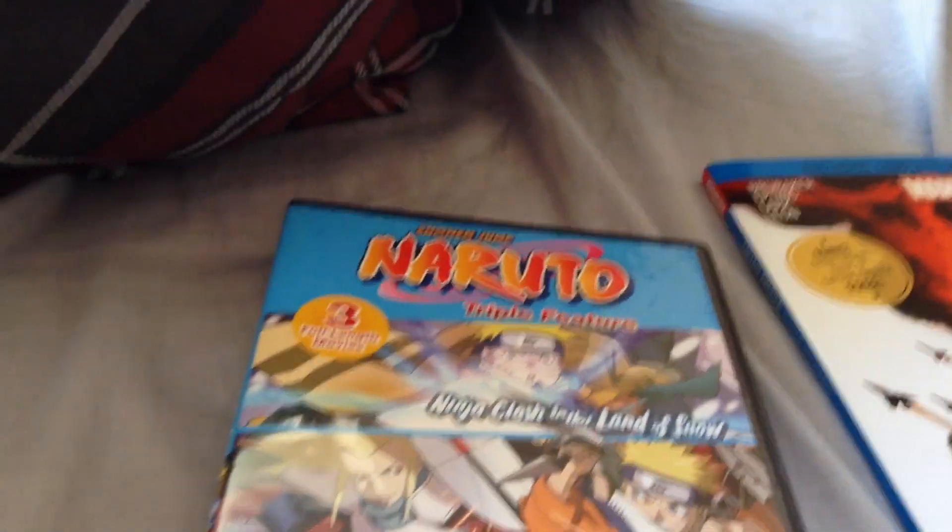So here's the spine — it says Naruto Triple Feature, three full-length movies, and there are three different pictures of Naruto on the front.